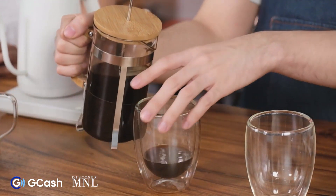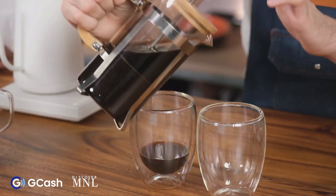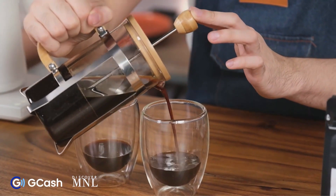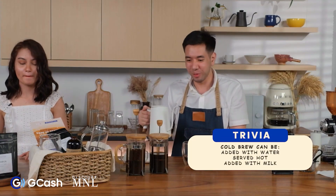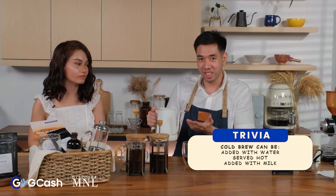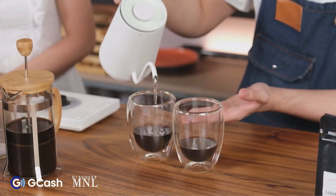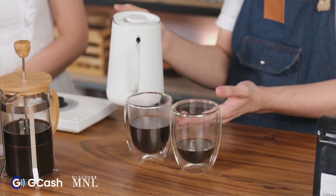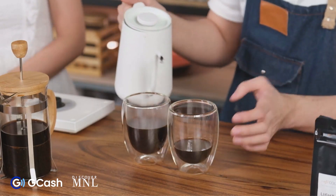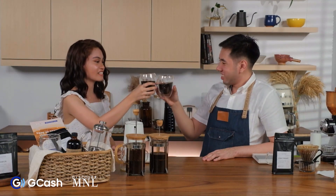So with the cold brew concentrate, I'll use this amount. If you want it hot, just use hot water with your cold brew concentrate. Ideally, I use one part cold brew concentrate to two parts water. Coffee cheers — last coffee cheers for tonight! Coffee cheers, everyone!